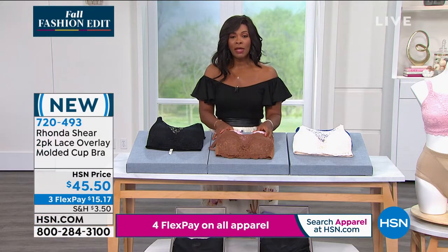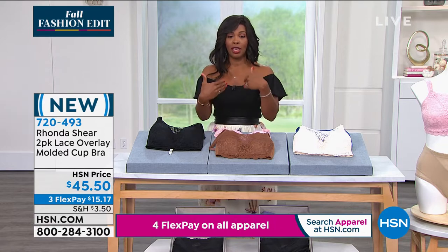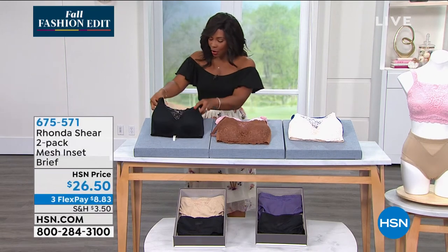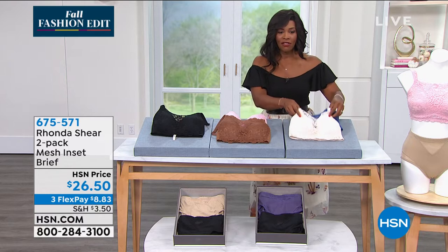Every time you shop with Rhonda Shear and get something coming to you, it is fresh — it is just for you. Definitely go for it. Black and beige, the mocha and rose pink, or the navy and the cream. I want to mention the briefs we have available — it's a two-pack of the mesh inset briefs.